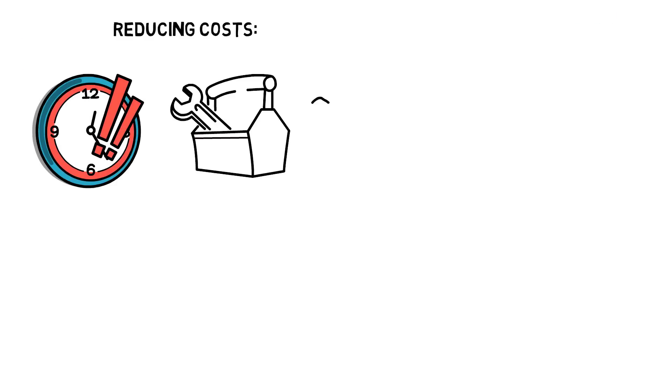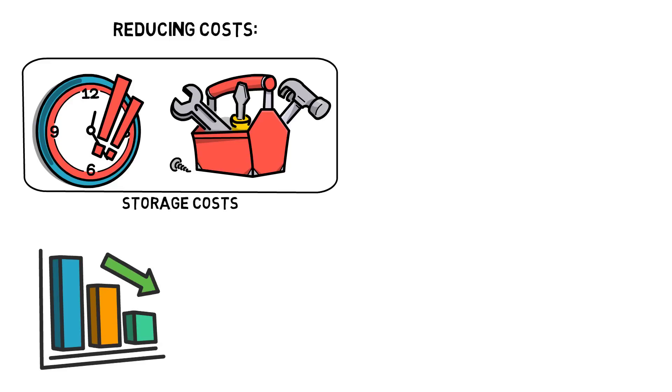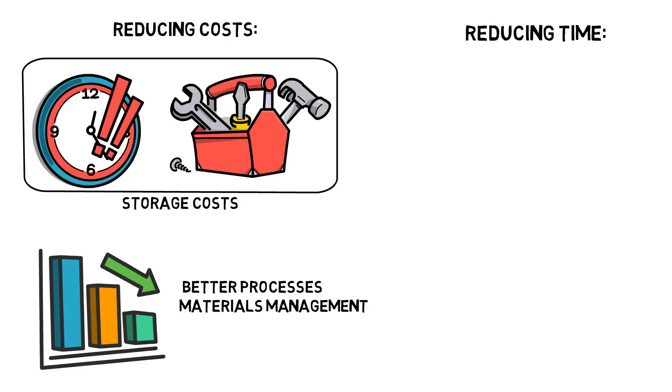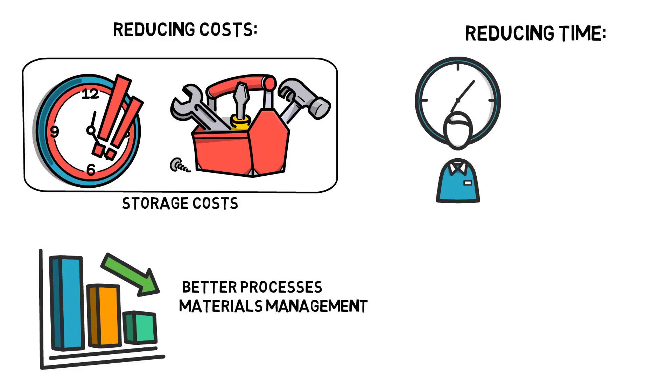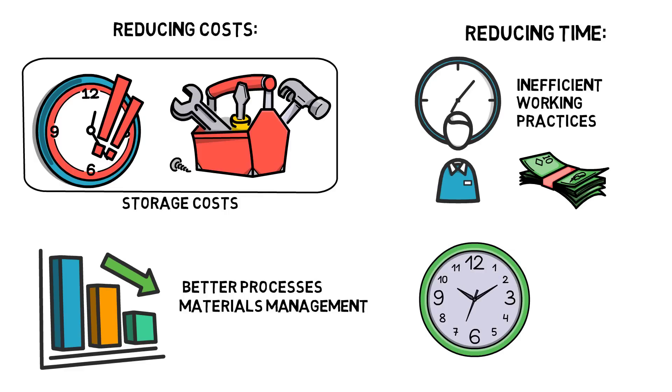Benefit three: reducing costs. Overproduction, or having more materials than is required, creates storage costs, which can be reduced through better processes and materials management. Benefit four: reducing time. Wasting time with inefficient working practices is a waste of money too, while more efficient practices create shorter lead times and allow for goods and services to be delivered faster.